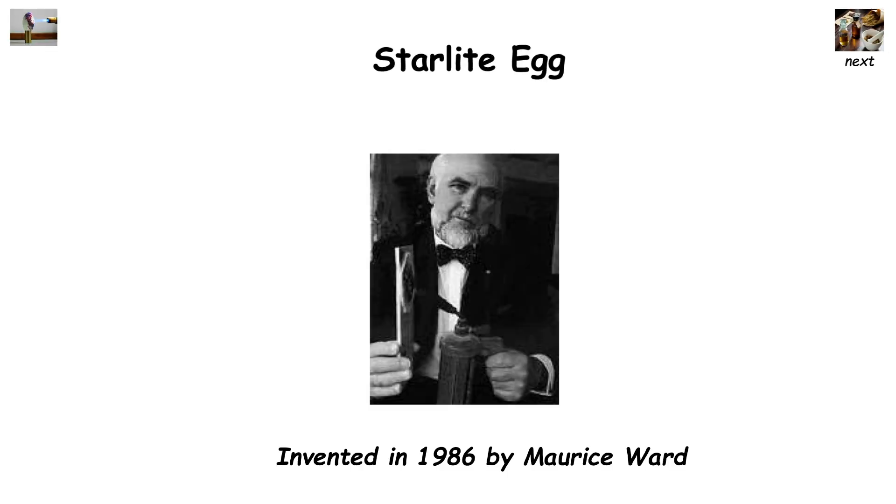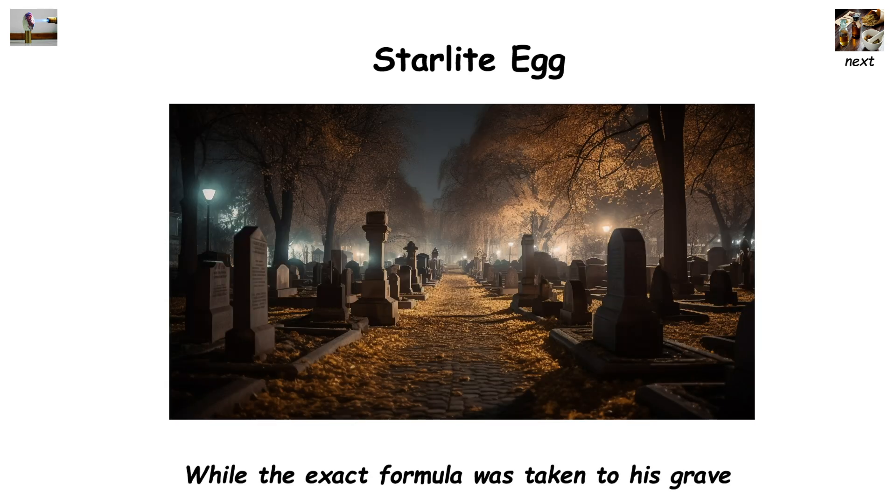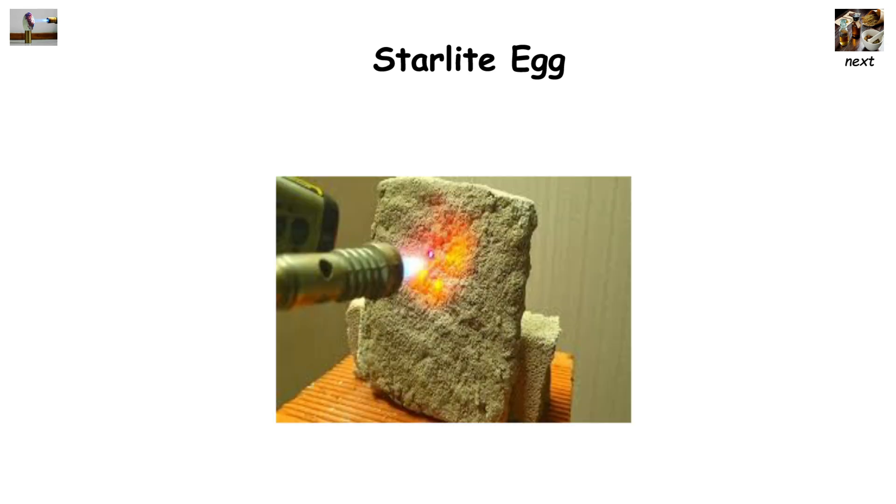Starlite, invented in 1986 by Maurice Ward, was a special plastic that could withstand over 10,000 degrees Celsius and would not release toxic gases or smoke. While the exact formula was taken to his grave, this substance was based on a combination of approximately 21 polymers and copolymers with added ceramics. Allegedly, its strength and durability also increased when under stress.